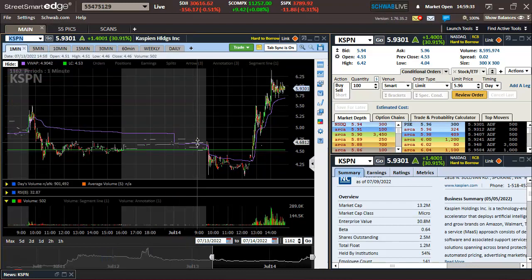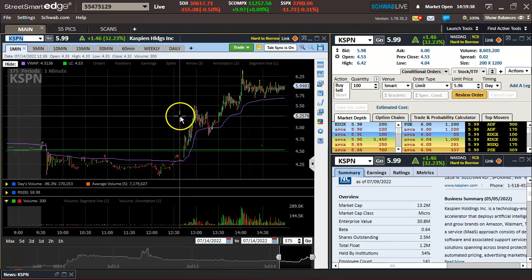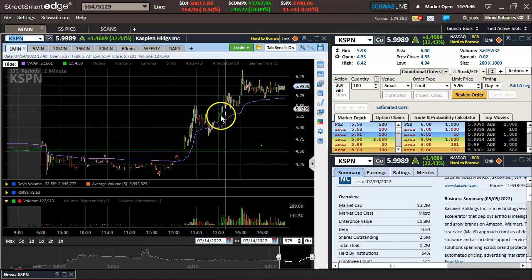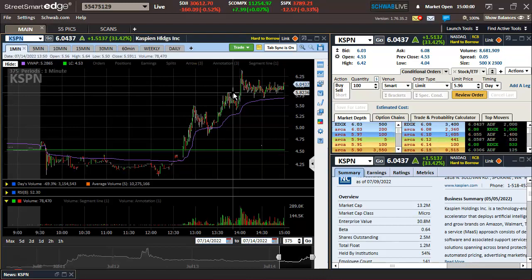Figured we would get a solid bounce. I thought we'd get to the $5.80s to $6 area, but once I saw a little bit of a hard time there and I had some decent size, I just locked it in. First day back trading in about a month, made about $1,100 — can't complain about that.